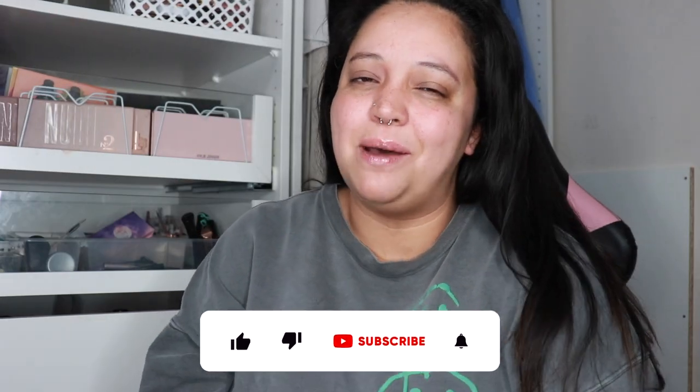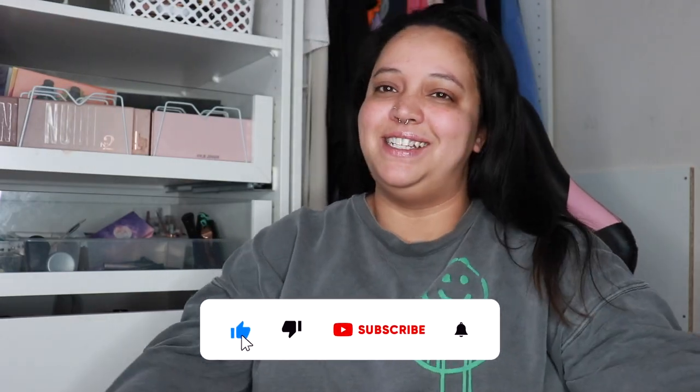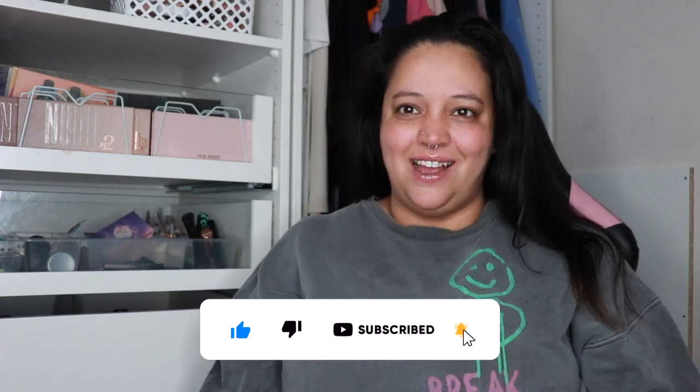Hey guys, welcome or welcome back to my channel! It has been a long time since I've said that. I am back, I'm ready to be filming and getting everything started again. This is going to be like a chatty clean-out video. I have not done makeup in at least six months, not even on my face normally. I've been using one foundation in almost a year, so this has got to get cleaned out before I can get back to filming my makeup videos, because most of the stuff is expired.